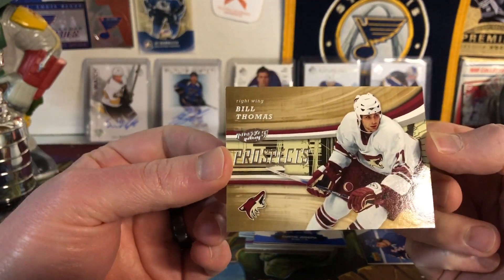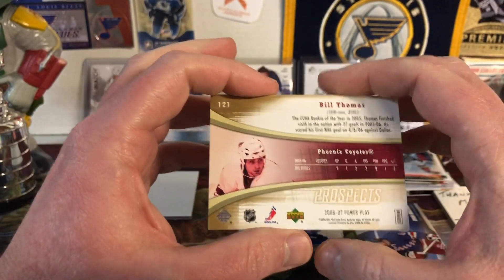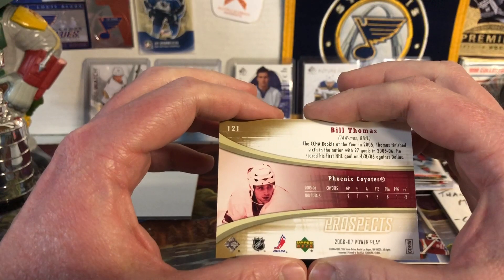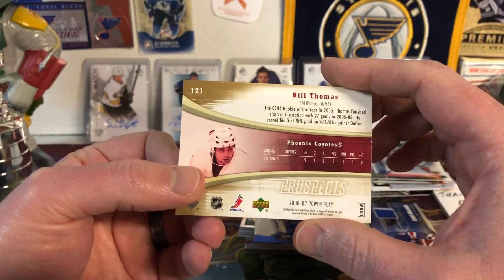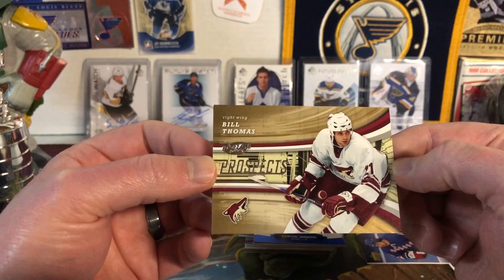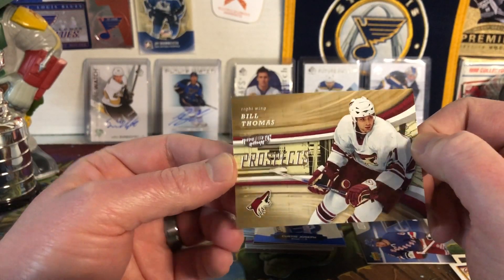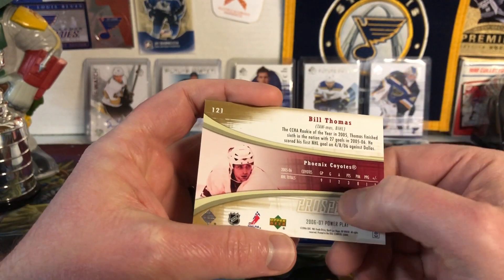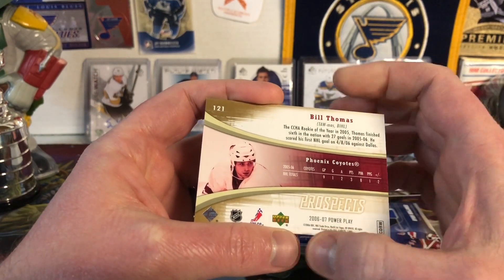Next we have Bill Thomas Prospects from 06-07 Power Play. I did open a little bit of this — back when Arizona was Phoenix. His stats: nine games, one goal, two assists for three points. That guy's a rock star. I don't know, he's probably coaching somewhere now.